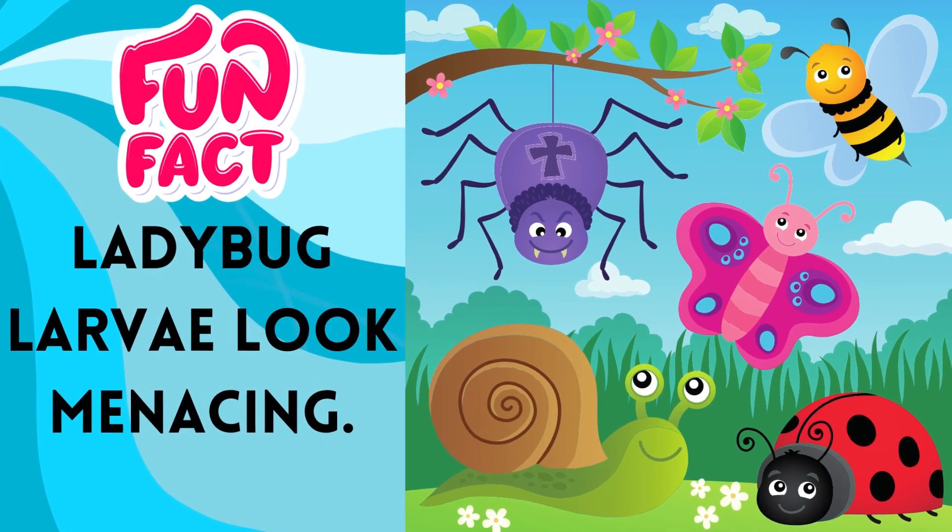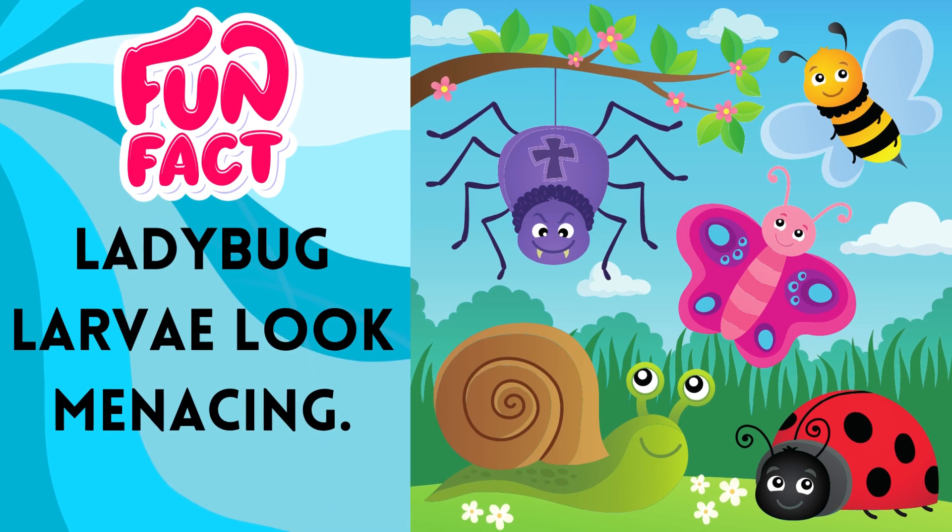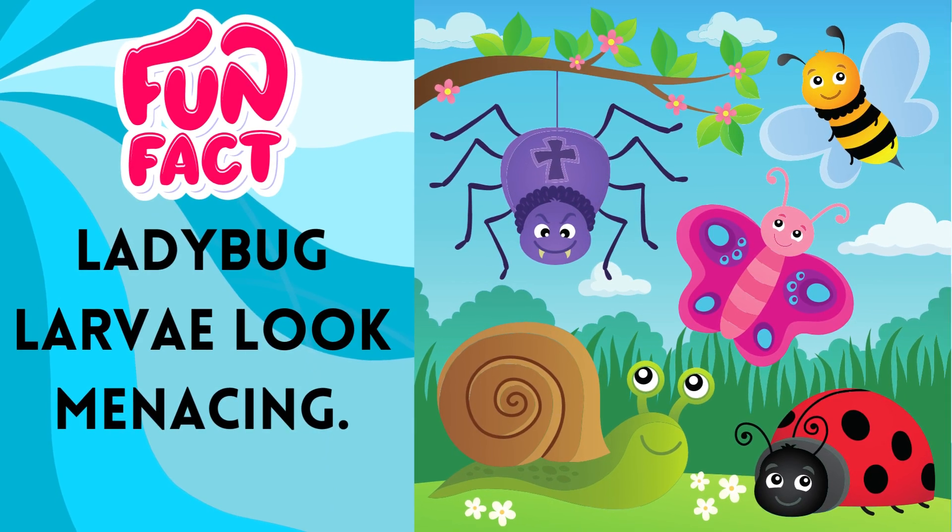Ladybug larvae do not really look like their adorable adult counterparts. When ladybugs are still in their larval stage of life, they look more like crocodilian caterpillars with long bodies covered in spikes or bumps.